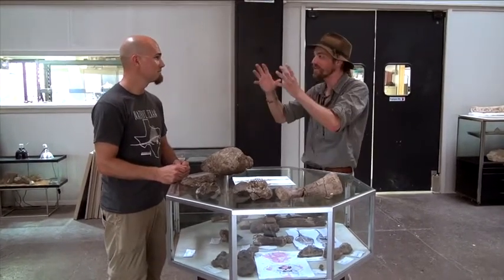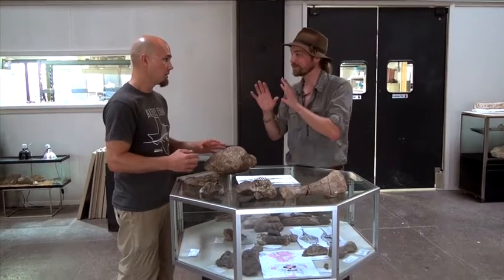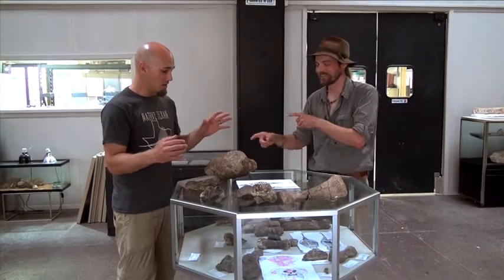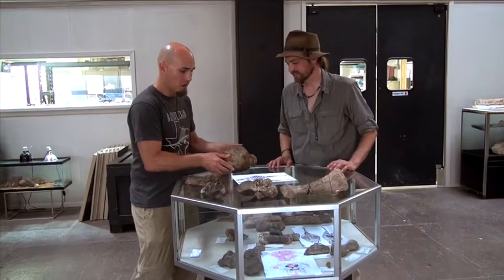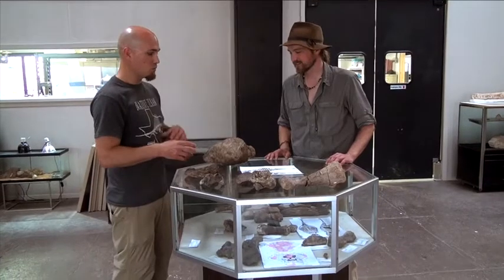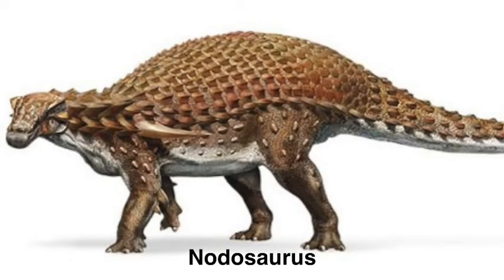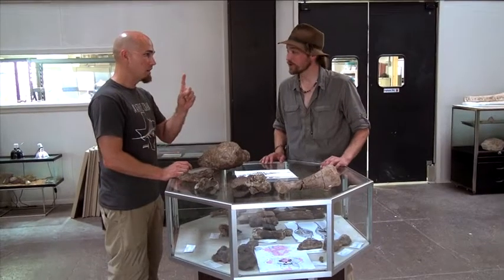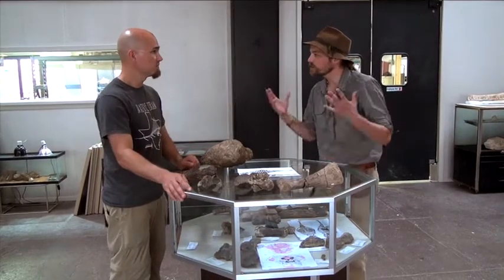So what did you discover? We have discovered the first clubbed ankylosaur from the state of Texas. This is an armored dinosaur with a giant club on its tail — the first one of its kind ever found in Texas. We have a different type of armored dinosaur called nodosaurs, but nobody's ever found one of these before. This is number one in the great state of Texas, and it is definitely a brand new species.